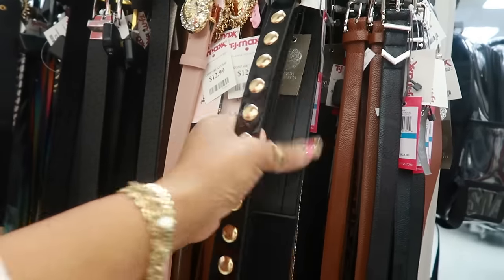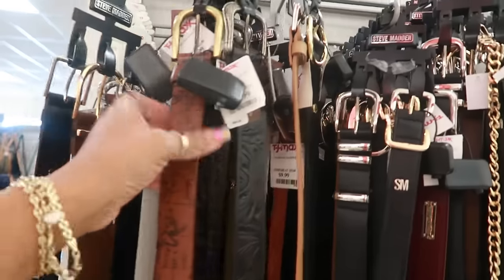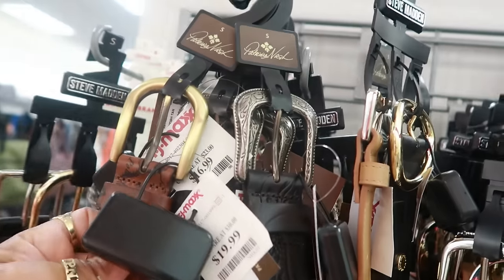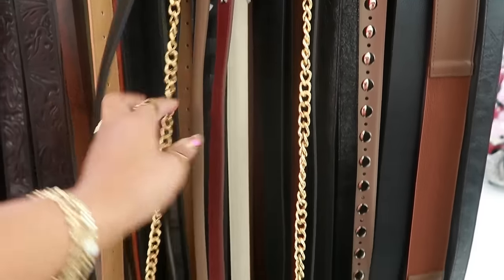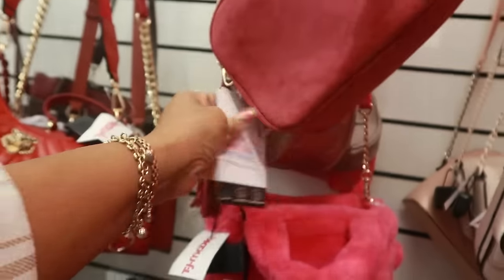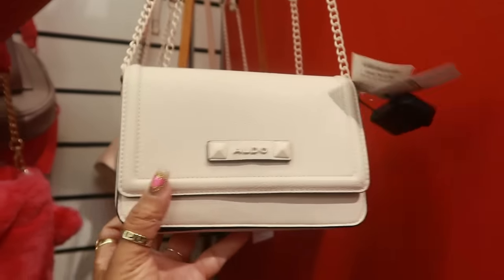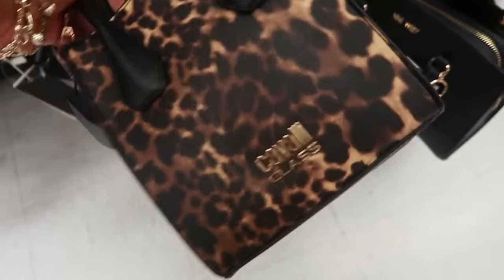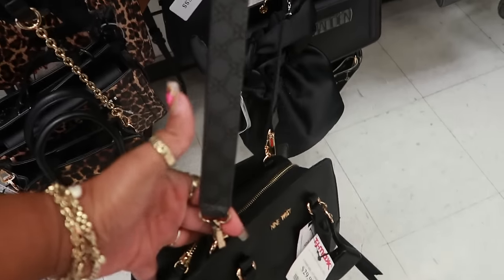Vince Camuto $13. Patricia Nash belts are $20 — you've got these two. Steve Madden $17. $25 — I like the color and the strap on this one. Aldo $25, $25. $30 — this one is Aldo. Cavalli $20. 9 West is $30 with the gray strap.